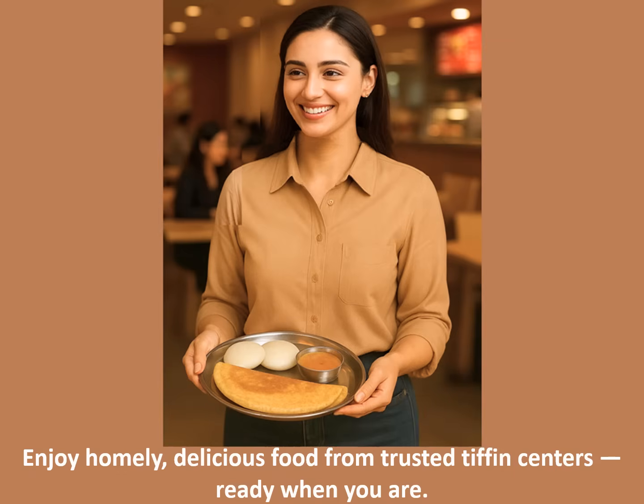You can now enjoy tasty, wholesome meals from trusted Tiffin centers without any delays. Everything is prepared fresh and ready for pickup exactly when you need it. It's comfort food made convenient.